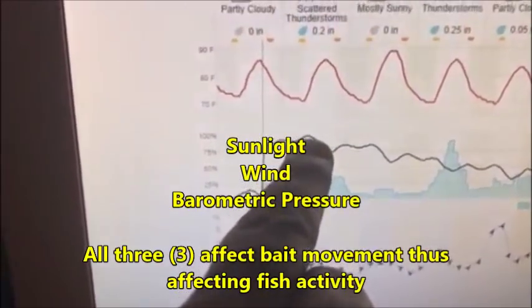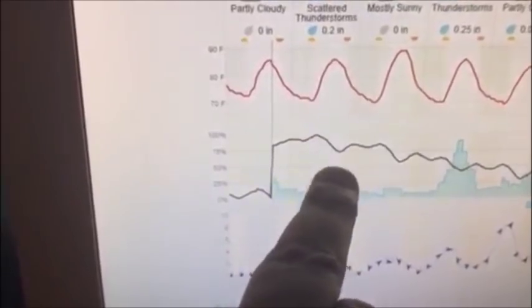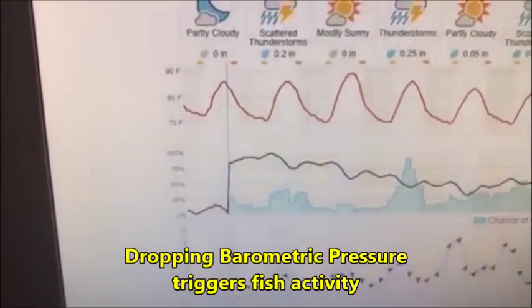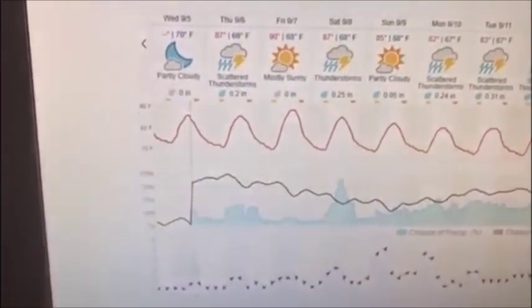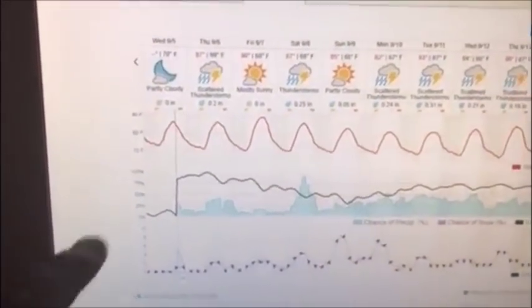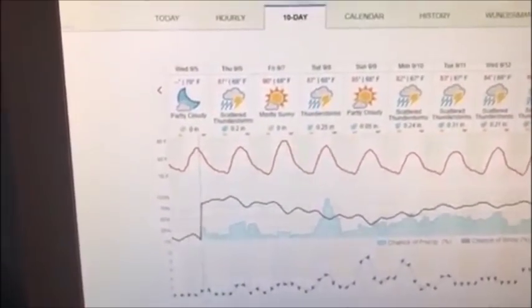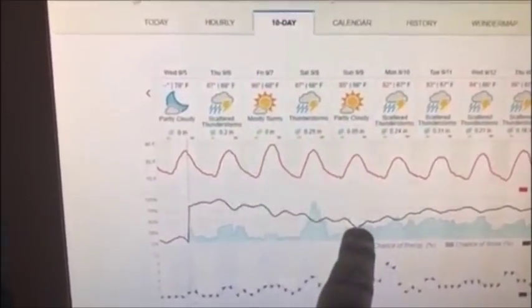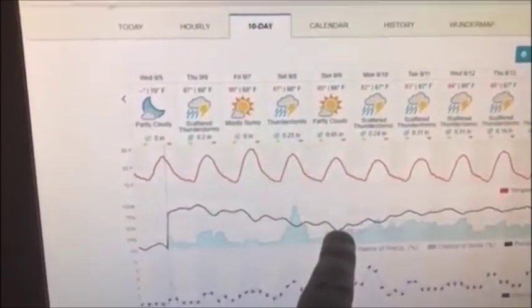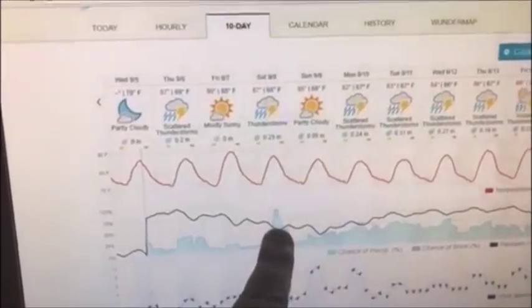More importantly, it tells me what the barometric pressure is doing. Tomorrow around 10 o'clock the barometric pressure is going to start to drop, and when that barometric pressure stops dropping, the fish will really start picking up their feeding habits. It also shows temperature fluctuation and gives you a 10-day barometric pressure outlook. If you're flexible and planning a fishing trip over the next two or three days, you want to fish right where the barometric pressure has bottomed out — that will be a great day.